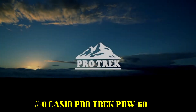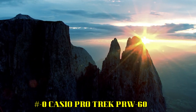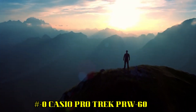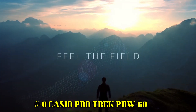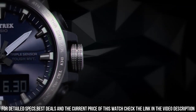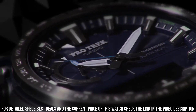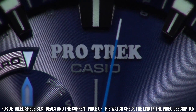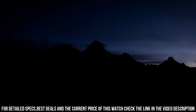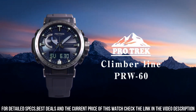Number 9: Casio ProTrek PRW-60. Display type: Digital. Case diameter: 47.2mm. Case thickness: 13.3mm. Special features: World Time, Timer, Stopwatch. Item weight: 2.43oz. Movement: Japanese Quartz. This watch is for ProTrek enthusiasts or those who want a smaller analog ProTrek. It has radio-controlled time but not GPS time, unlike some other iterations.